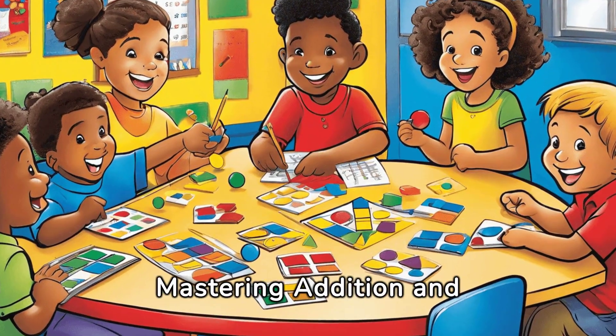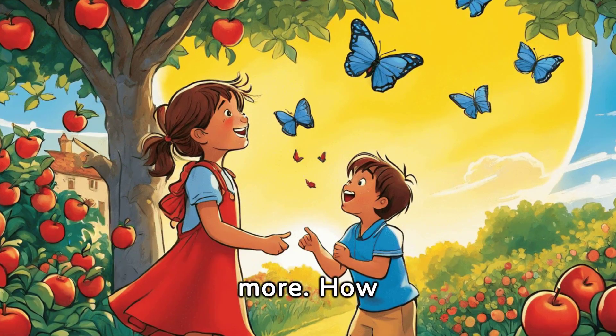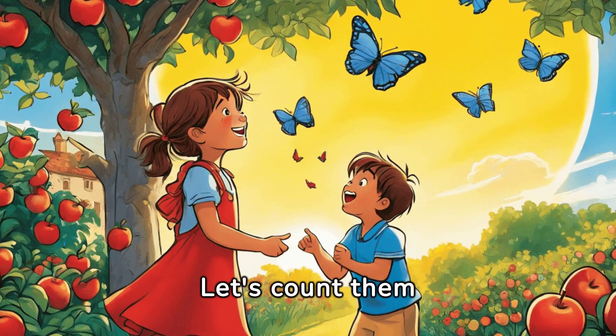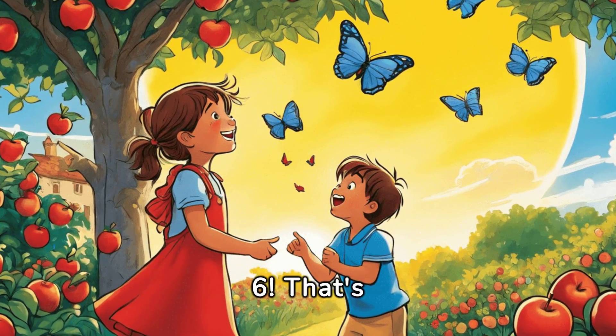Fun with numbers: mastering addition and subtraction for kids. Imagine you have four blocks and your friend gives you two more. How many blocks do you have now? Let's count them together: one, two, three, four, five, six. That's right, four plus two equals six. Great job!